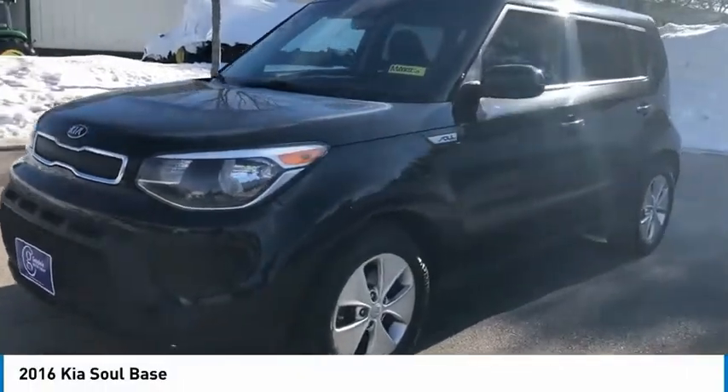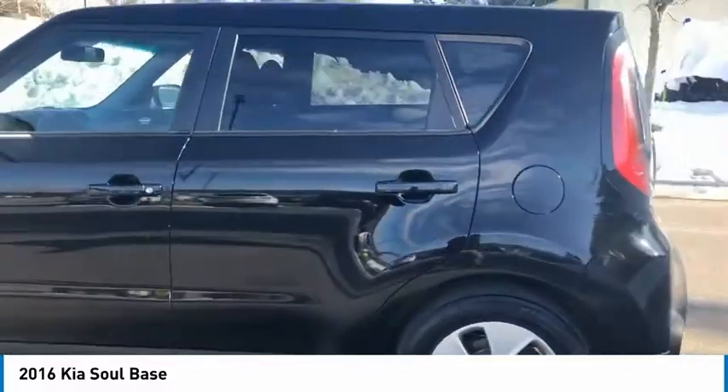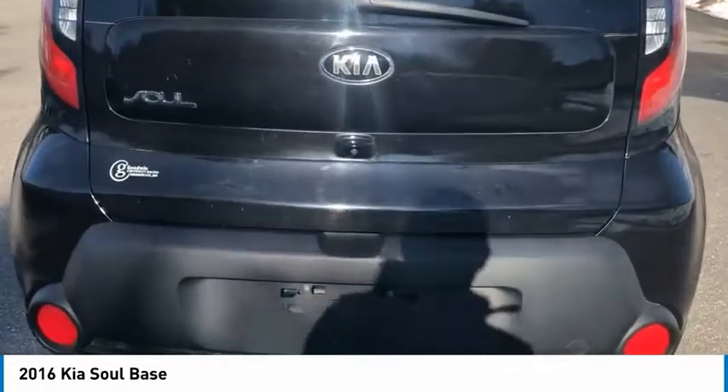We are pleased to show you the 2016 Soul. The Soul is quick and ready with its innovative, catchy style. A sharp, roomy, and well-fitted cabin, and a comprehensive list of safety and fun features.